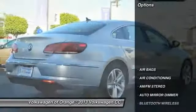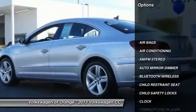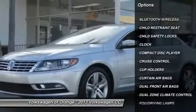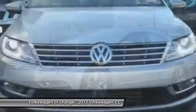Here are some of this vehicle's great options: dual front airbags, Bluetooth wireless data link for hands-free phone, air conditioning, front cruise control, and auto dimming rear view mirror.